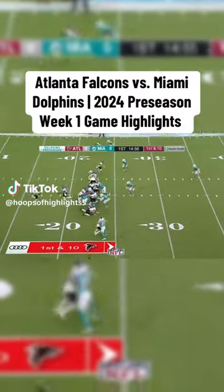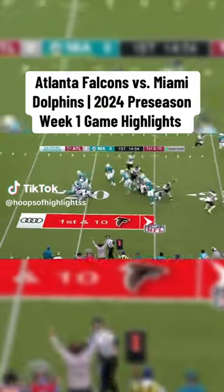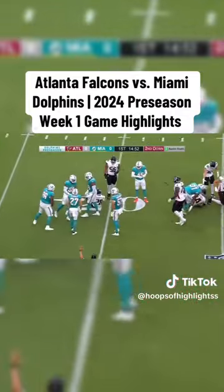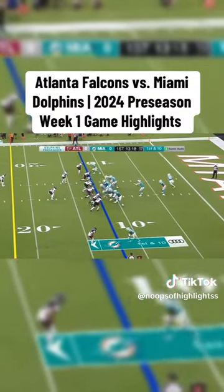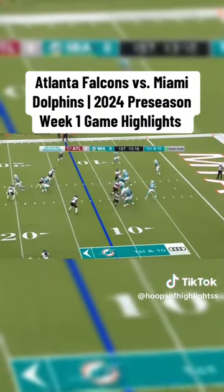Back position to the Atlanta Falcons — Penix coming out for a really good, successful start. They like what they got here, but they also got Kirk Cousins. Dolphins first offensive possession of the preseason.